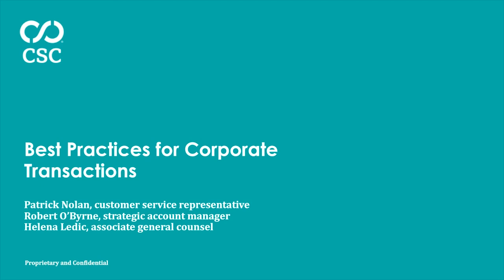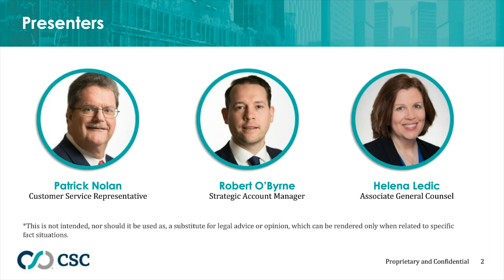Hello everyone and welcome to today's webinar, Best Practices for Corporate Transactions. My name is Annie Dribiletti and I will be your moderator. Joining us today are Robert O'Byrne, Pat Nolan, and Helena Ledick.